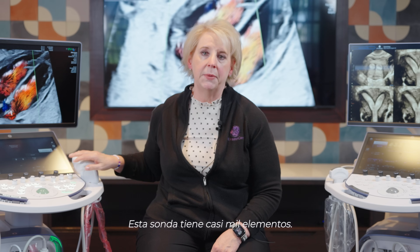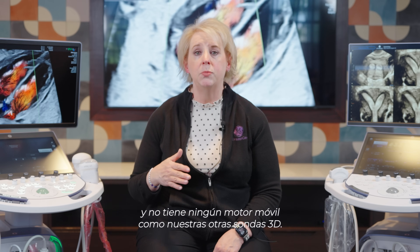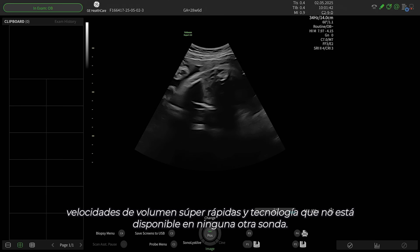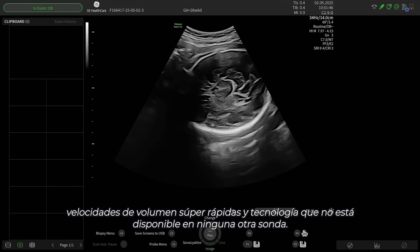On the Voluson Expert 22, what is unique is the electronic probe — the electronic 4D probe. This probe has nearly a thousand elements and does not have any moving motor like our other 3D probes. It's all electronically based, and what this allows us is to get super fast frame rates, super fast volume rates, and technology that's not available on any other probe.